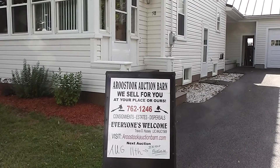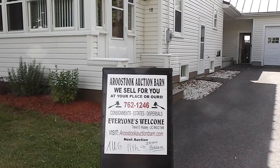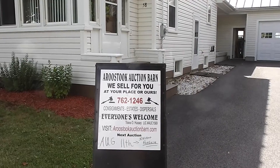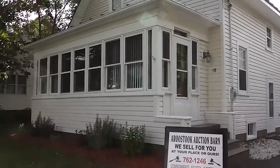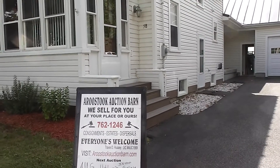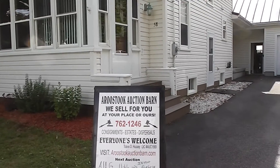This is the Aroostook Auction Barn at 58 Elm Street, Fort Fairfield, Maine, for the auction preview for the August 11th Estate Auction. We are licensed auctioneer 1569, and this is where we're going to be at in Fort Fairfield, Maine, 58 Elm Street. We're going to take a look inside, look through the house, then take a quick peek in the garage — that's going to be the preview for the auction.